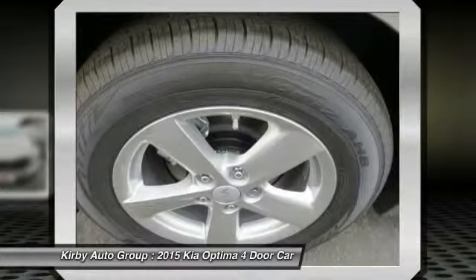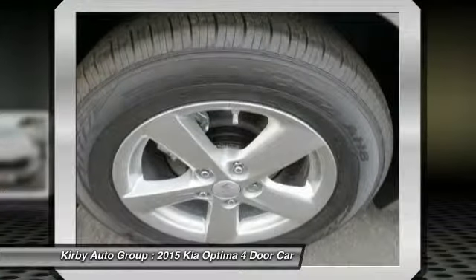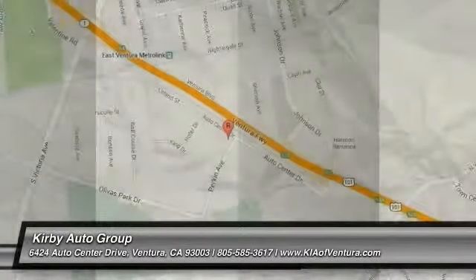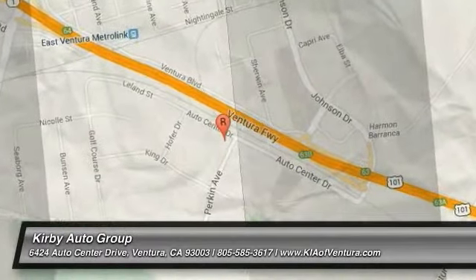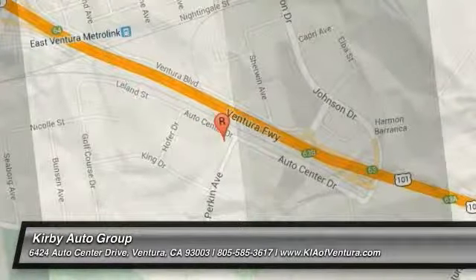Searching for a dependable vehicle that looks great too? You found it, so stop in today. I'll see you next time.